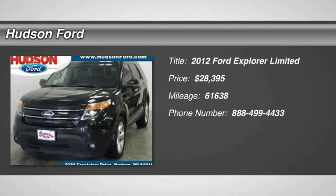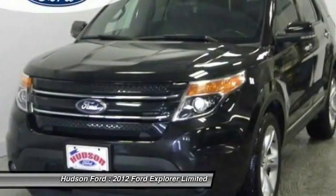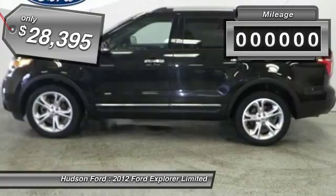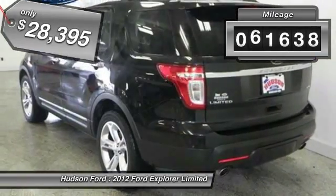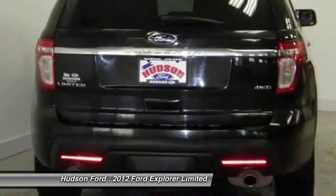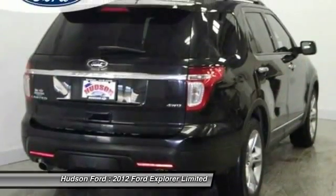2012 Explorer. You've got a lot of capabilities to call on in a Ford Explorer. Don't underestimate your choices — it is priced below $30,000. This vehicle has less than 65,000 miles. Wouldn't you look great in this vehicle? Stop in today and see for yourself.